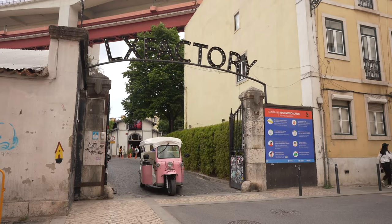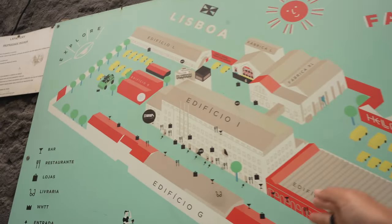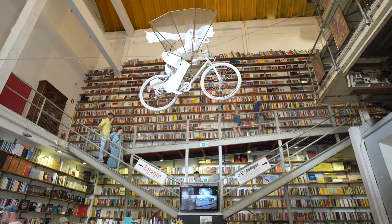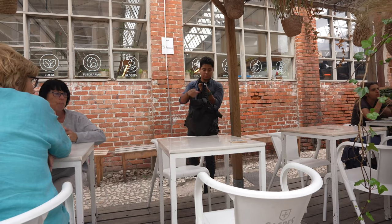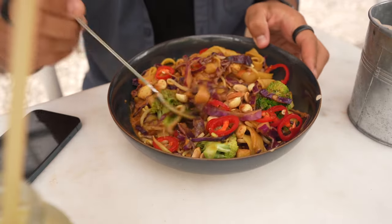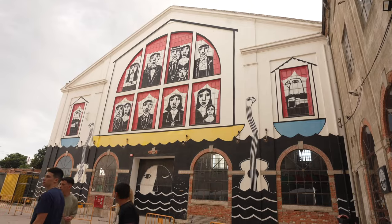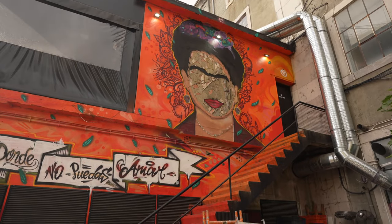The LX Factory is huge — tons of warehouse spaces that have become a whole place to discover. Being a hipster area, I found some vegan spots. One called Therapy's had a really good vegan pad thai and healthy lemonade options. It's cool to see the variety of food available there.